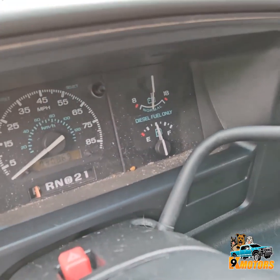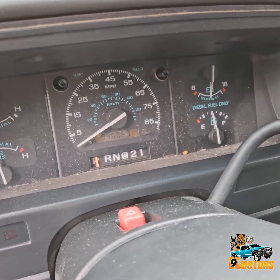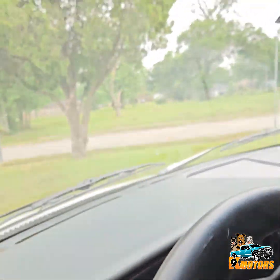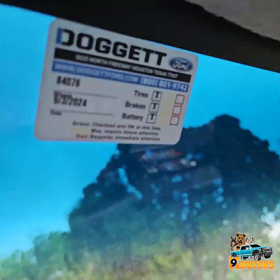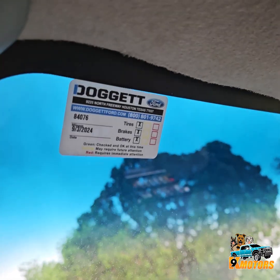We got 79,000 miles — as you can see, we do have Carfax available. We just got a service at the dealership; you can see the miles right there.